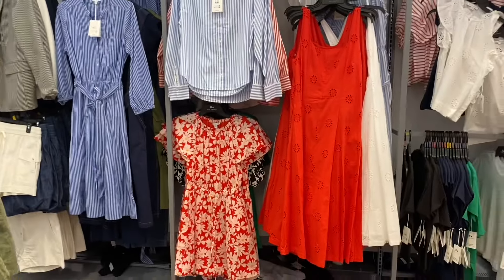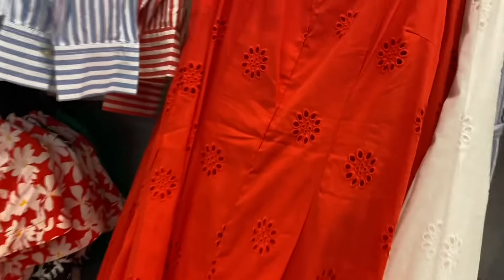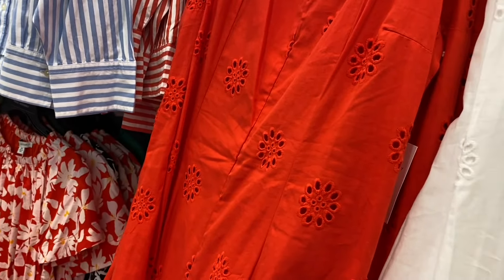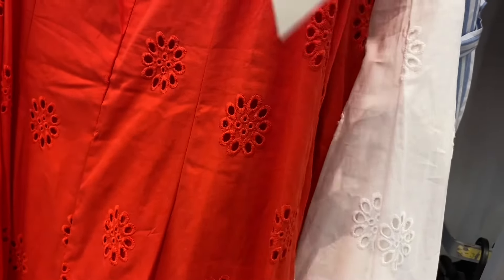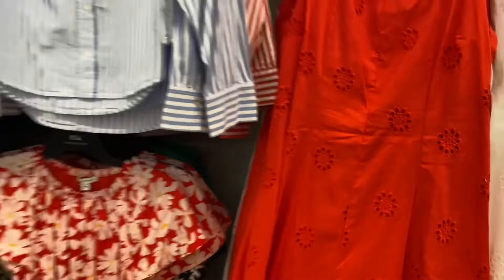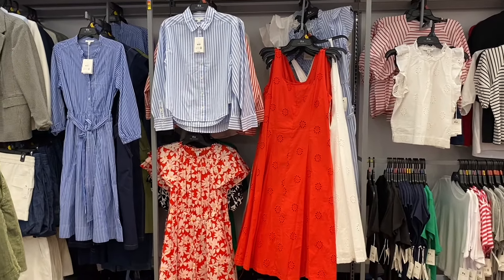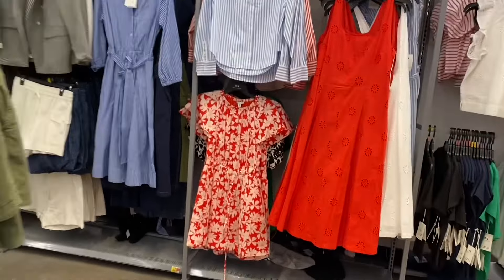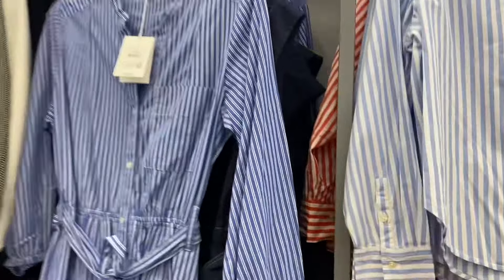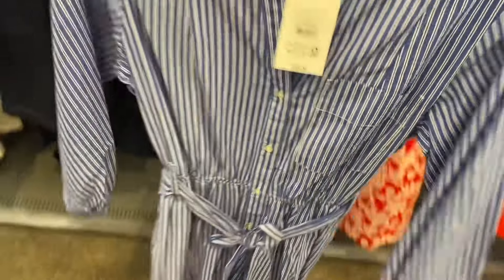Over here they have a dress with that island material — kind of like the green one but longer — $36. It's a paneled midi dress with smocking in the back, and it looks like it comes in white too. There's also a belted midi dress for $36 that looks like a button-down shirt turned into a dress.